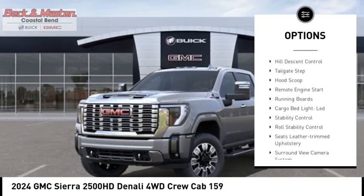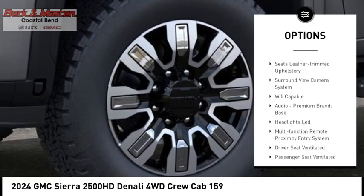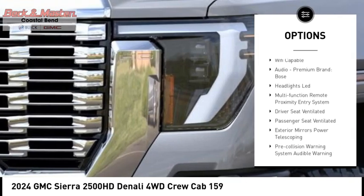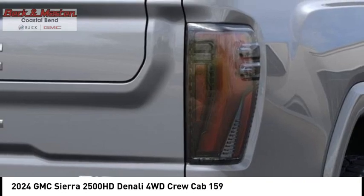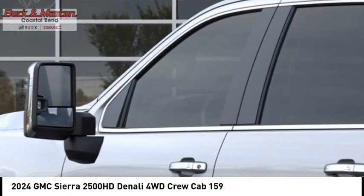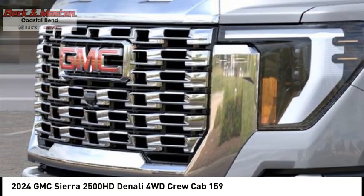Safety reverse rear step bumper, hill descent control, tailgate step, hood scoop, remote engine start, running boards, cargo bed light, LED stability control, roll stability control. Is love at first sight really possible? Let us know when you stop in.